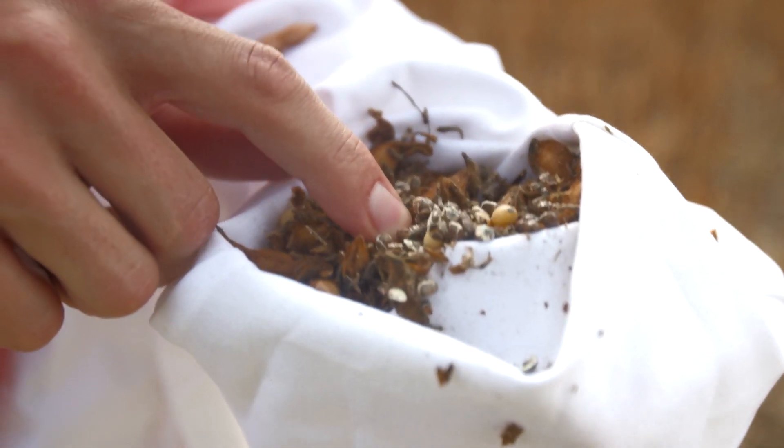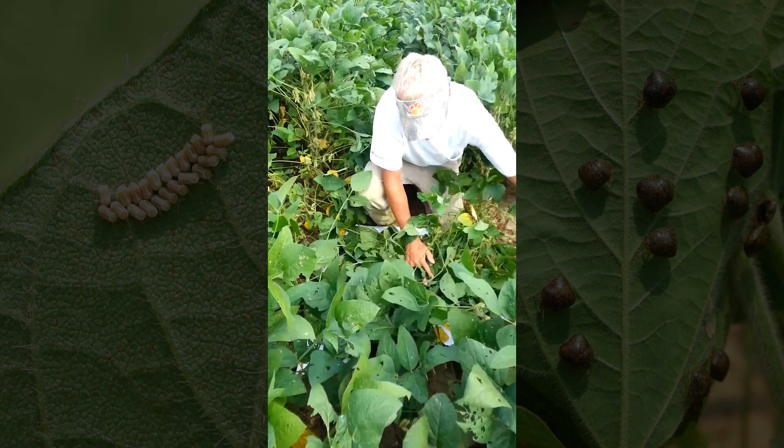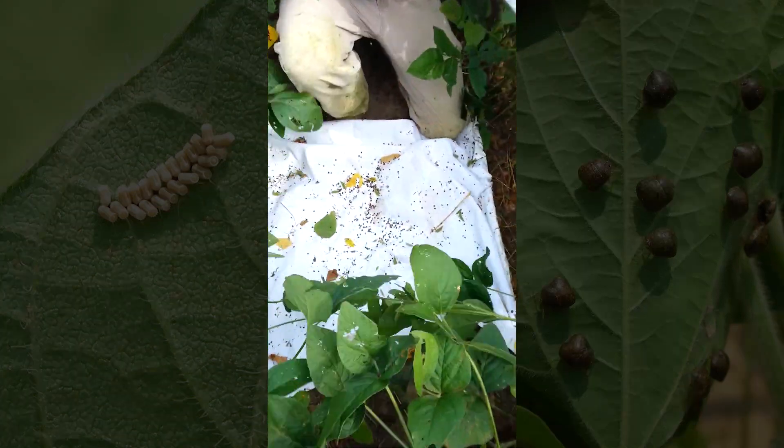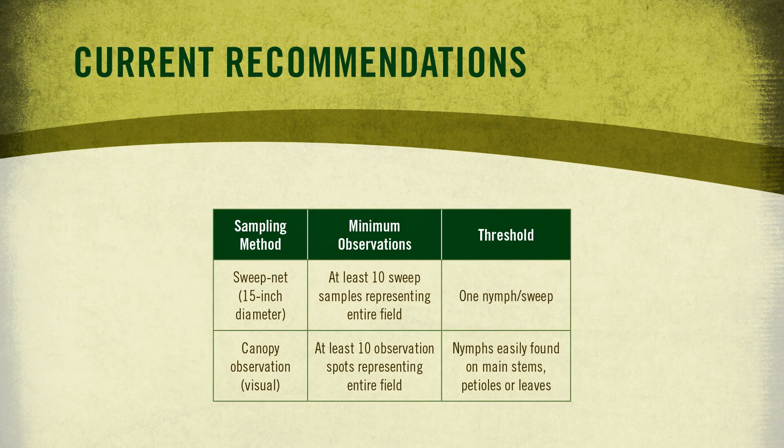Specifically, we recommend controlling kudzu bug at one nymph per sweep using a sweep net, or when the immatures — the nymphs — are easily located on most canopy observations, which entails pushing back the canopy and looking for these immature insects. In terms of scouting, growers and consultants can use a sweep net, which is basically a canvas funnel on a wooden dowel rod for sweeping soybeans. We recommend taking a 10-sweep sample and doing multiple samples per field to get an average number of insects for those thresholds.